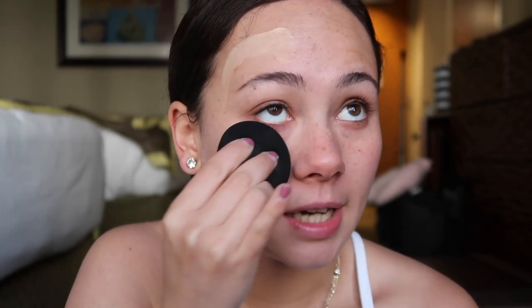This is supposed to be sheer to medium coverage, so I'll start with a sheer layer. Yesterday I noticed it was a very nice lightweight buildable formula, but it doesn't go past medium coverage — sheer to medium is accurate. I'm using half a pump here. At this sheer layer you can see it blurs the skin — it looks smoother and softer. The blurring properties are really nice at sheer coverage.